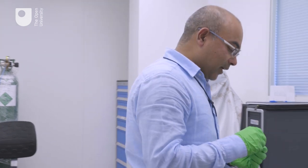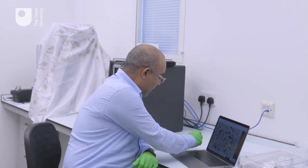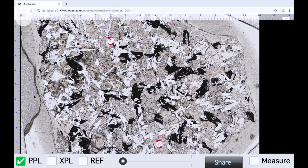We unlocked some of its secrets by slicing it into a very thin slice, which you can see under this virtual microscope, which you can click onto at the end of this video. It is a very intuitive tool, so please experiment with it. The three boxes here show the slice under three different lighting conditions.